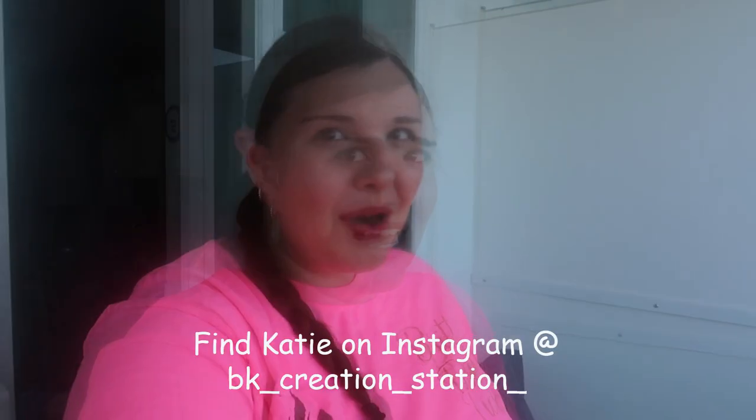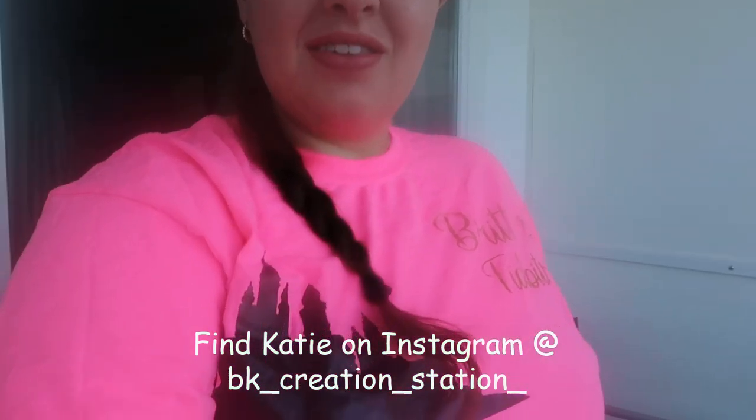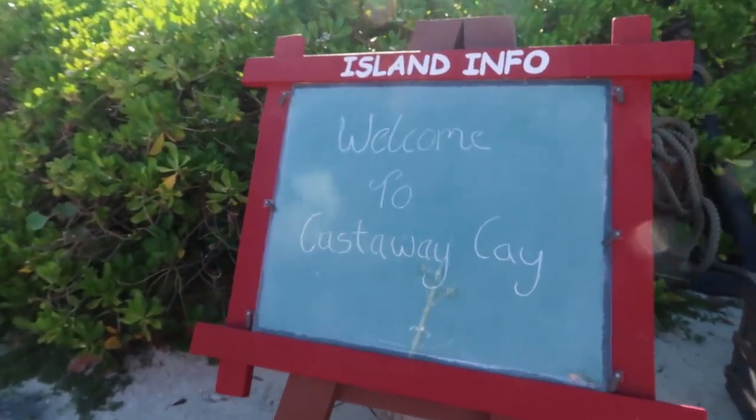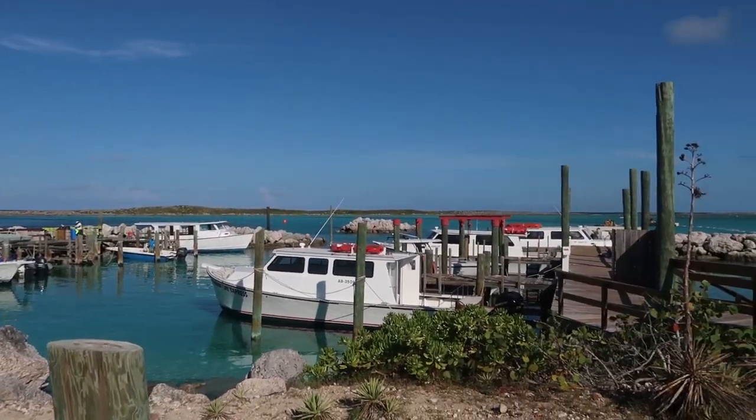If you have a Disney Caribbean cruise booked, chances are this is going to be one of your stops. I'm wearing one of my custom shirts that one of my followers, Katie, made me — so thank you, Katie! I've got my custom gear, I've got my swimsuit on, I am ready to go. So let's head on to Castaway Cay — bye, boat!